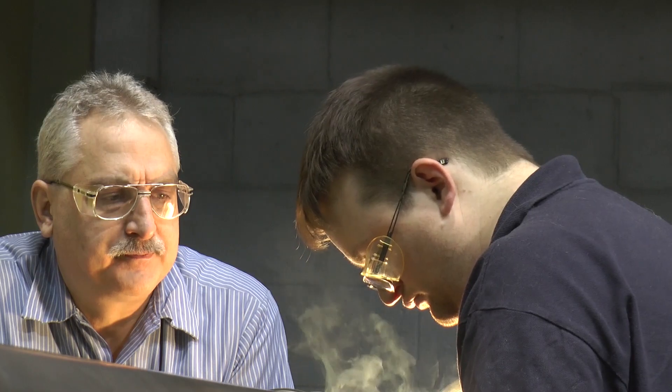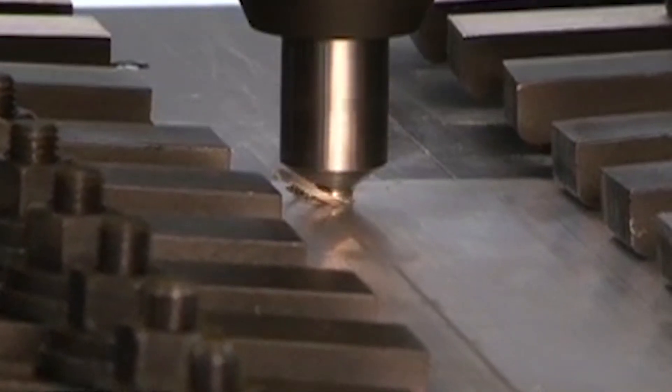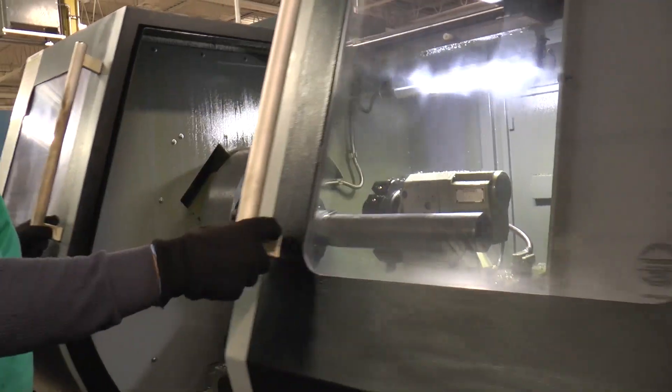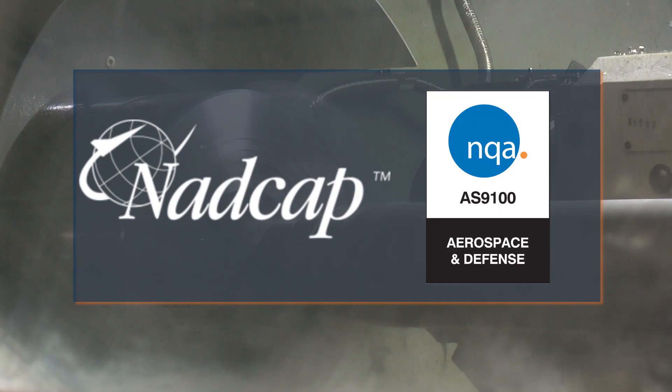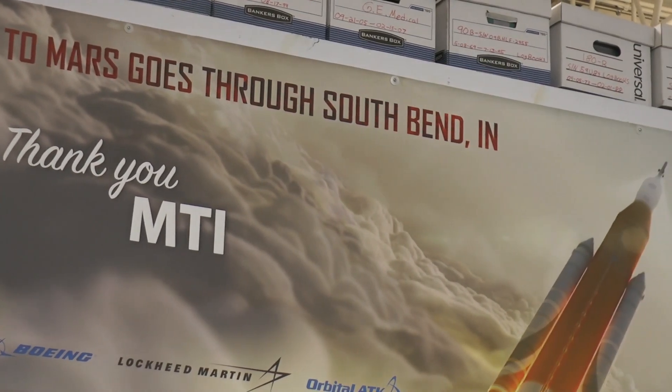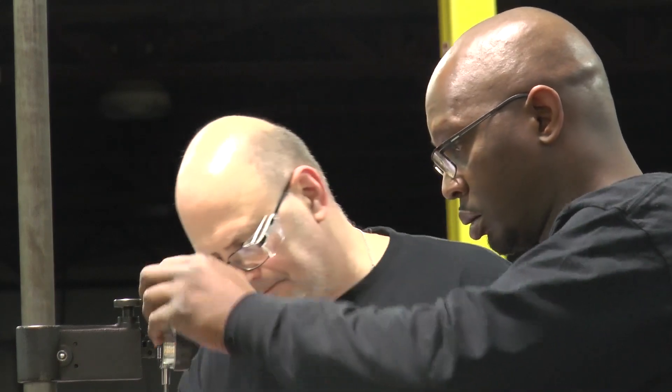When you work with MTI, you know we're going to do the job right and we're going to do it safely. We hold a lot of specialized certifications including NADCAP and AS9100, and we have a quality system in place to assure the final quality of their product.